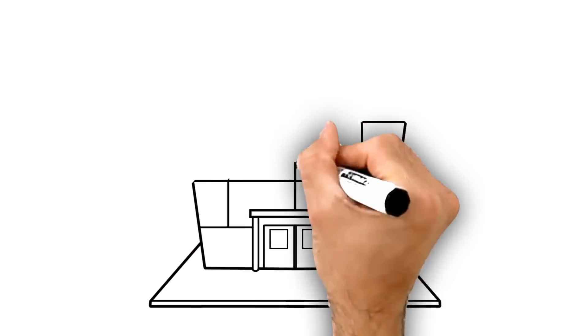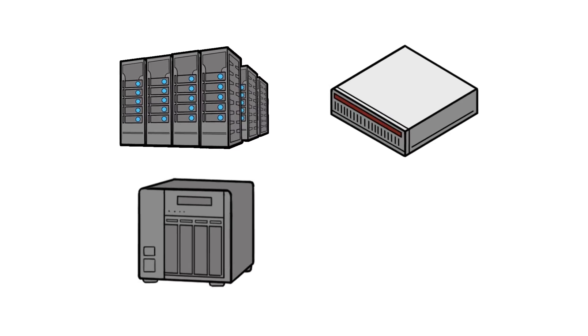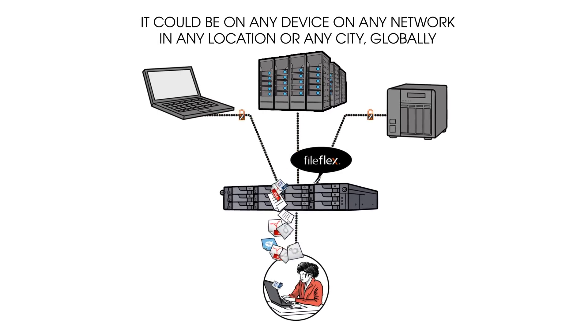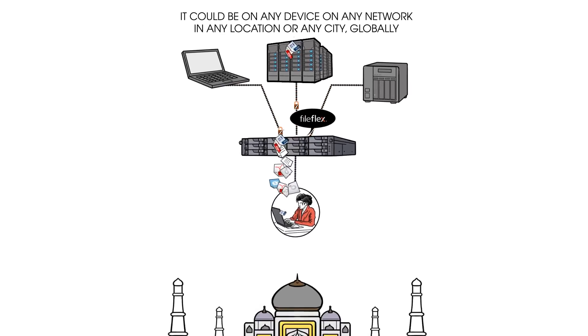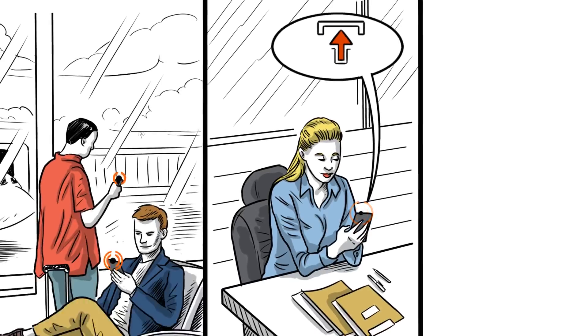First, you have all your corporate storage — whether it's on your ASUS Store, a network server, server-attached storage, other network-attached storage, or employees' computers. It could be on any device, on any network, in any location or any city, globally. When you add an ASUS Store NAS with FileFlex Enterprise, you can securely access any file on that storage from anywhere in the world, without uploading, downloading, or using the cloud.